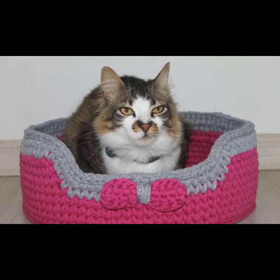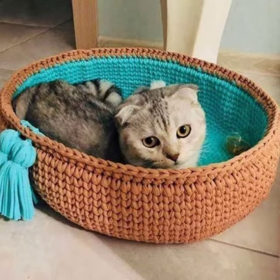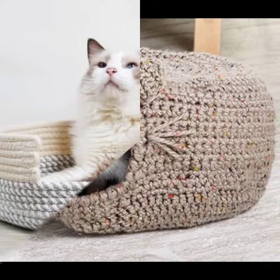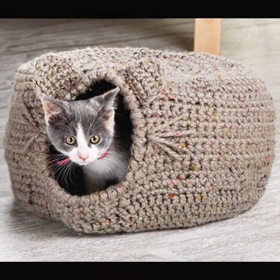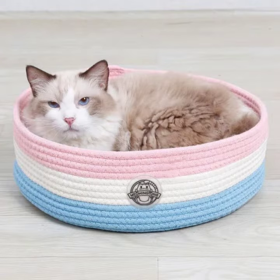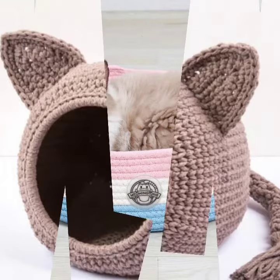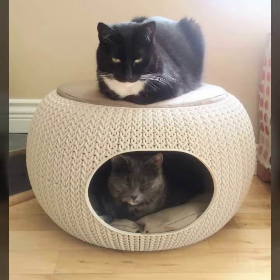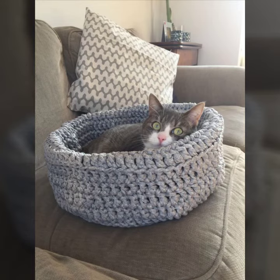I hope you were waiting for my latest video — the wait is over! Today I am sharing with you beautiful crochet cat bed ideas, so please watch my video till the end.